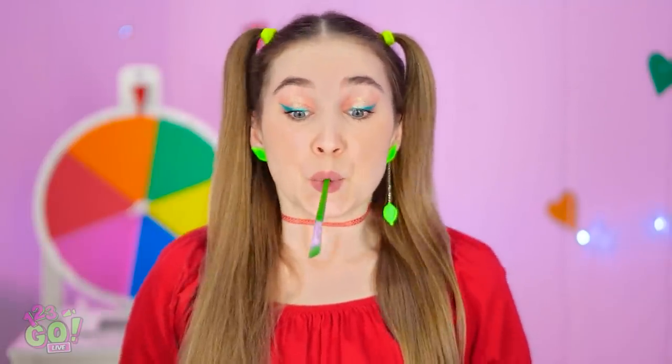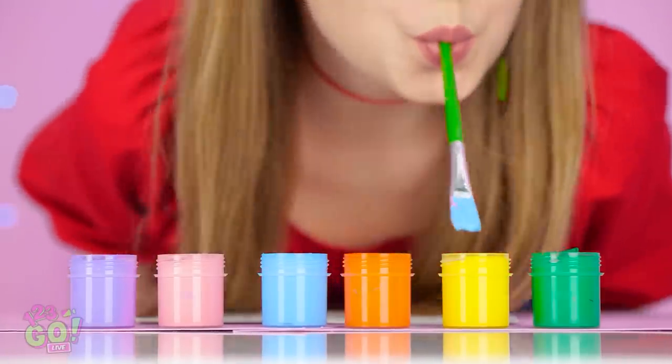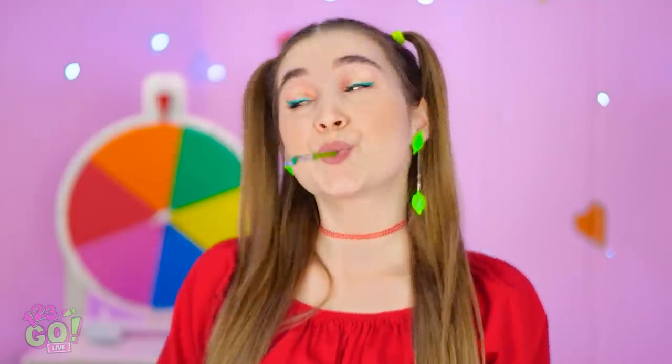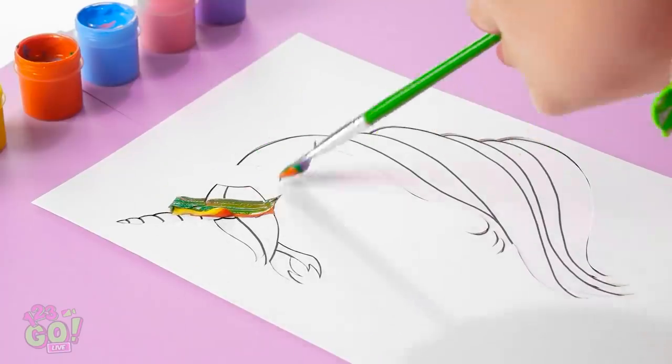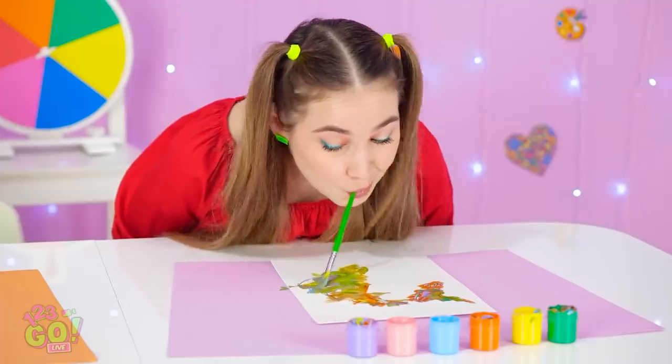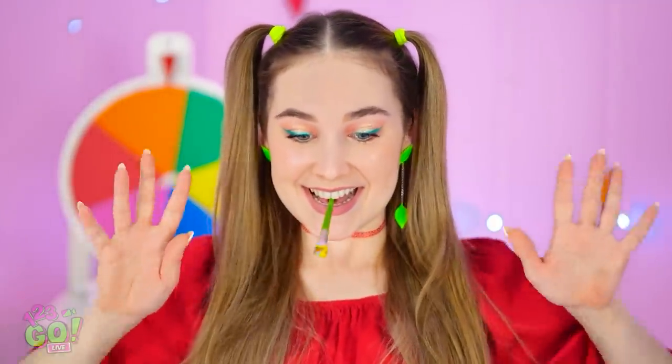I have an idea! I'll use all of the colors! It's a unicorn after all! Let the magic begin! It's gonna look wonky at first. Just gotta trust the process. My jaw's getting tired. No hands? No problem!